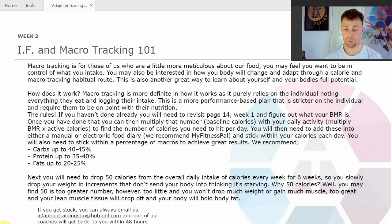Why 50 calories? Well, you may find that that number is too great. However, if you don't drop enough calories, you won't lose any weight. And if you drop too many calories, your body will think that it's starving, so it will start to eat muscle tissue — which is what we call becoming catabolic. You don't want to become catabolic. You don't want your body eating away its precious muscle tissue; you want it to eat body fat. So the reason we say 50 calories is because it's generally a safe number to be dropping every single week if you are macro tracking.